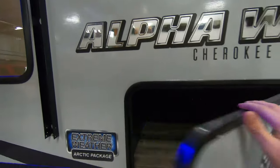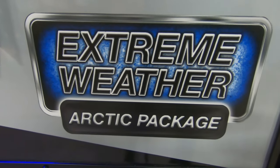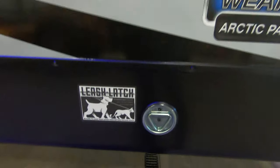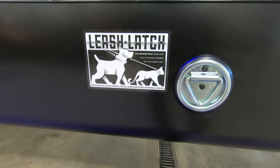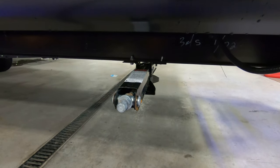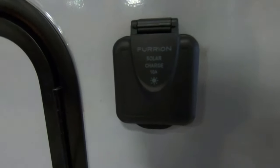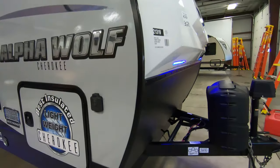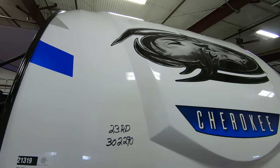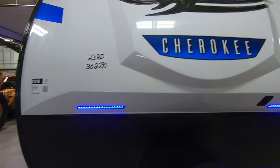Starting on the side here, you do have full pass-through storage to store all your gear. This Alpha Wolf is equipped with the extreme weather package. New feature this year for 2019, it does have the leash latch for your pets. Stabilizer jacks, one on each corner — you can zip those down with a cordless drill. Furion solar prep here. Nice molded fiberglass front cap with LED lights up front, and it also has the rock guard.